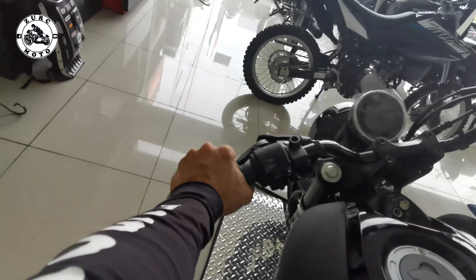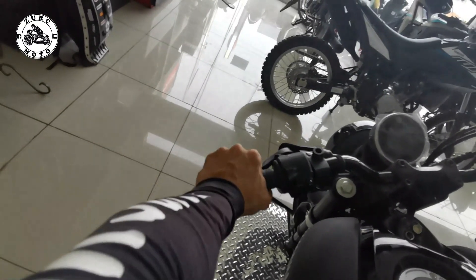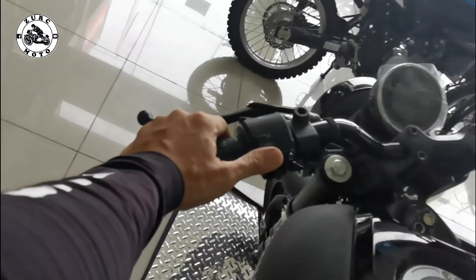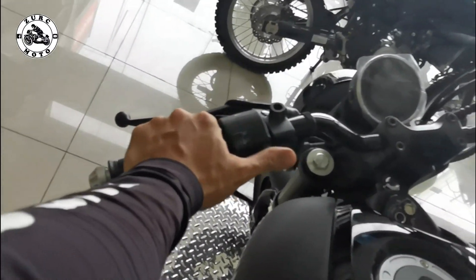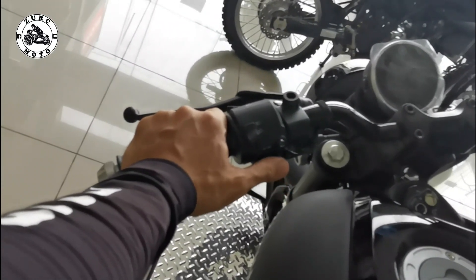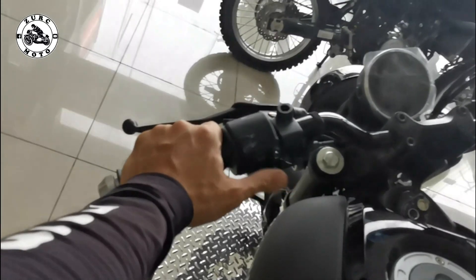Eto yung clutch — pag piniga ko, although hindi pa na-adjust, pero smooth naman pagka pinipiga. Ganda rin ang brake lever. And then eto yung flasher, low beam, high beam. Yung horn nya nandito — nakaibaba yung horn, tapos yung left and right nasa ilalim. Lambot din pindutin — ayos na ayos.